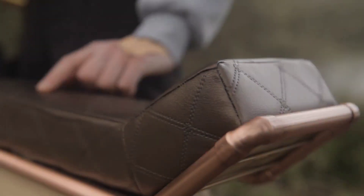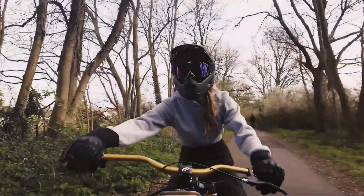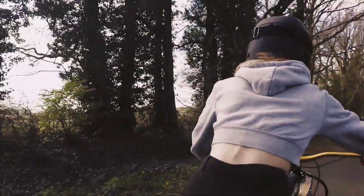This blend of performance and sustainability makes every ride not just an adventure, but a statement in support of green design. Whether you're cruising through urban streets or exploring scenic trails, the Electriple delivers an unforgettable experience with every pedal.